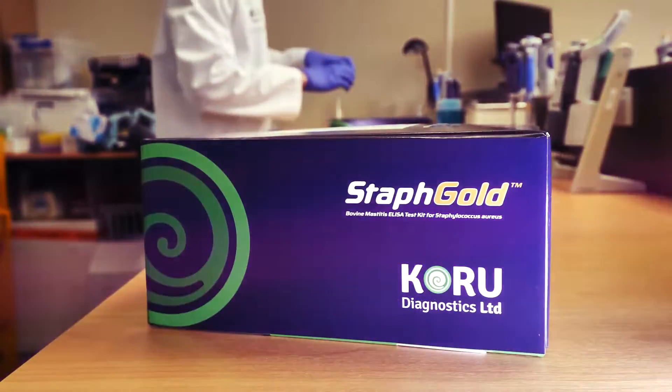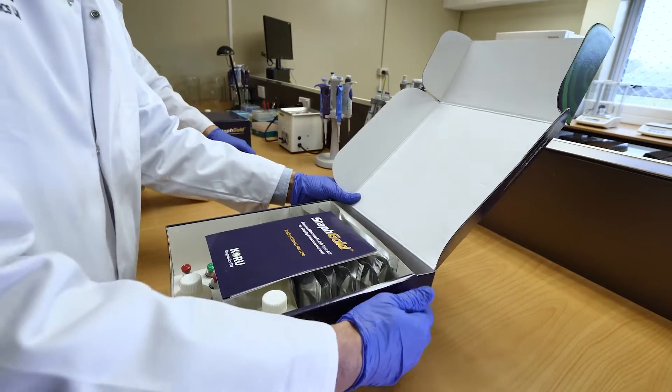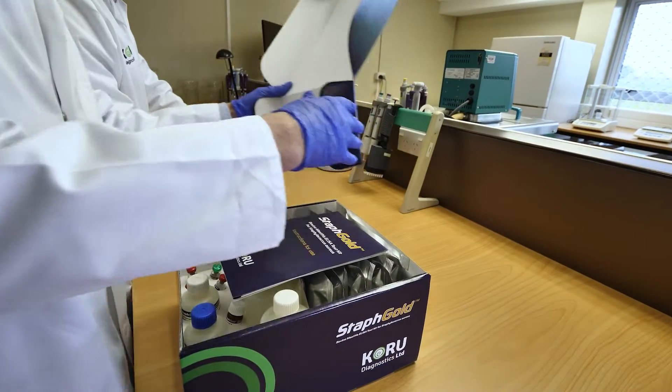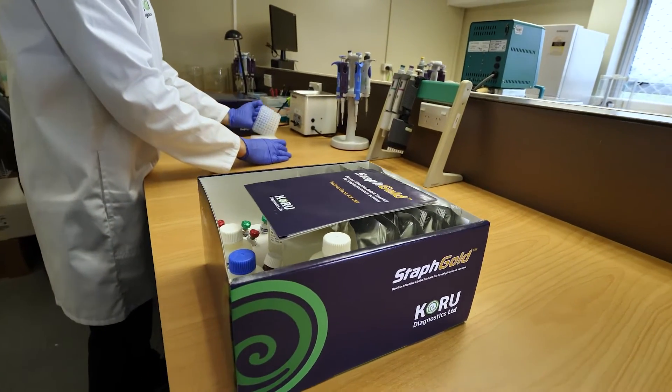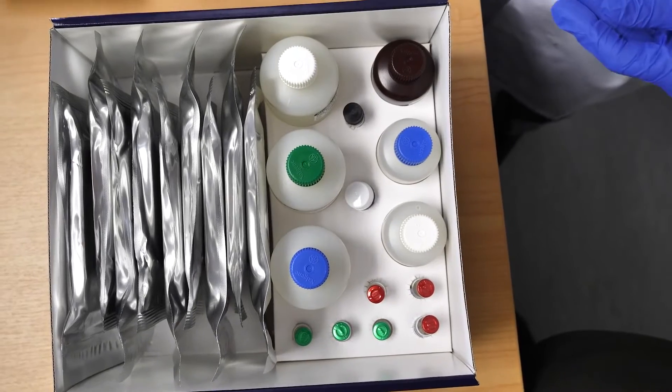The Staph Gold ELISA is a milk screening test that accurately detects specific biomarkers in individual herd test milk samples to identify cows with contagious and hard-to-treat Staphylococcus aureus mastitis.